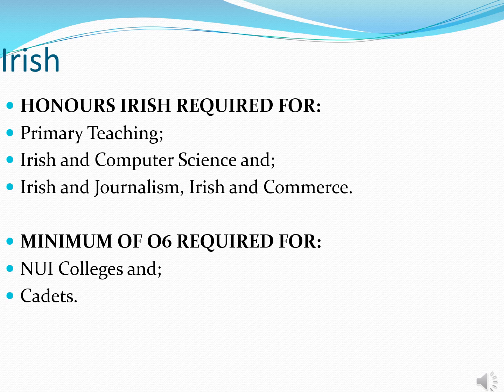Honours Irish is a requirement for national school teaching, pure Irish degrees, and degrees that might have an Irish component such as Irish in Business, Irish in Law, Irish in Media, Irish in Journalism. It's also a requirement to pass Irish at either higher or ordinary level in order to gain entry to any of the four NUI colleges — Maynooth, UCD, Cork and Galway — unless your son has an official exemption from the language.